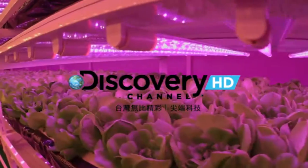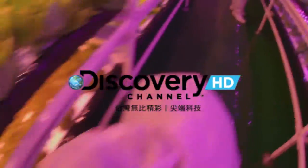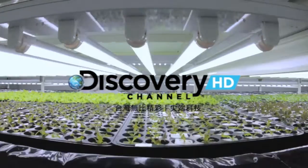This ultra-clean environment is shielded from Mother Nature and uses LED lights and controlled environmental conditions to produce crops all year round.